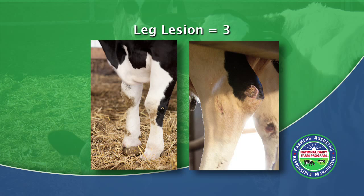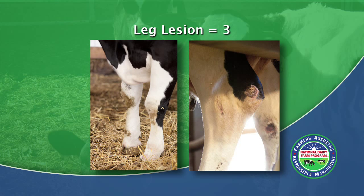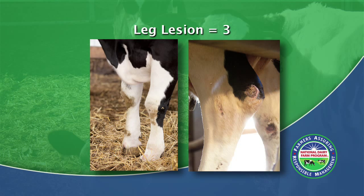Here is the lesion score of 3. Notice there is clear evidence of hair loss larger than the size of a quarter and swelling. The front knees show swelling from an injury. Viewing the rear hocks on the right, there is swelling and hair loss on both the inside and outside of the hock and knee.